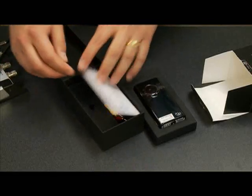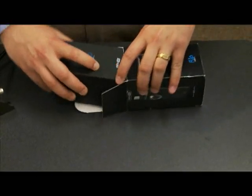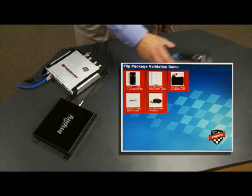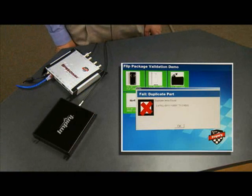And finally, for the last box, we have an extra cable. When we pass it over the antenna, the software tells us we have too many items and tells us exactly what the extra item is.